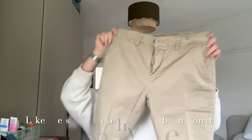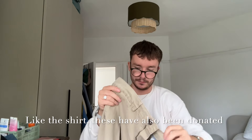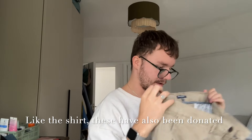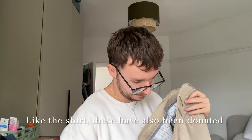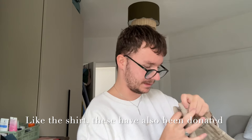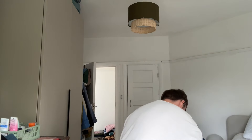We then have a pair of chinos — also Boston Crew. Again I need to do my research to see if it's worth any money, but just a classic pair of beige chinos, 34 inch waist. I'm sure my dad won't mind me telling you his sizes — he's unlikely to watch this anyway, unless he secretly watches my channel without telling me.